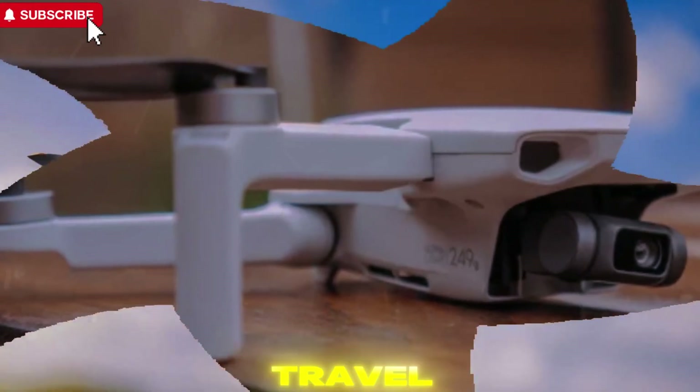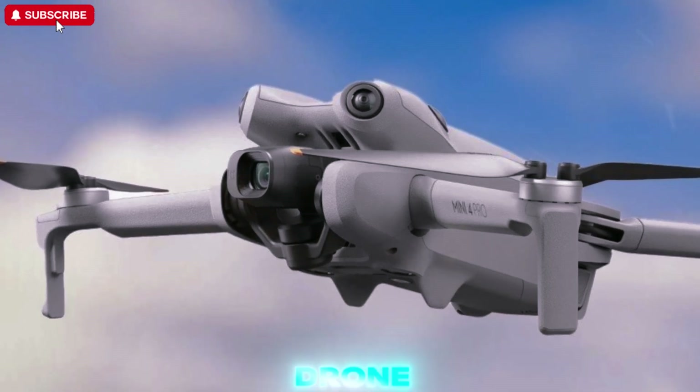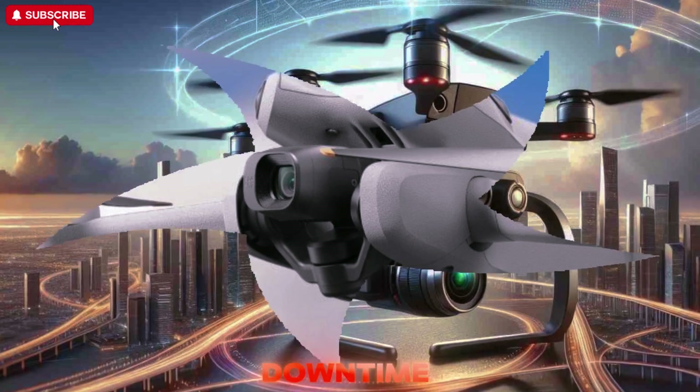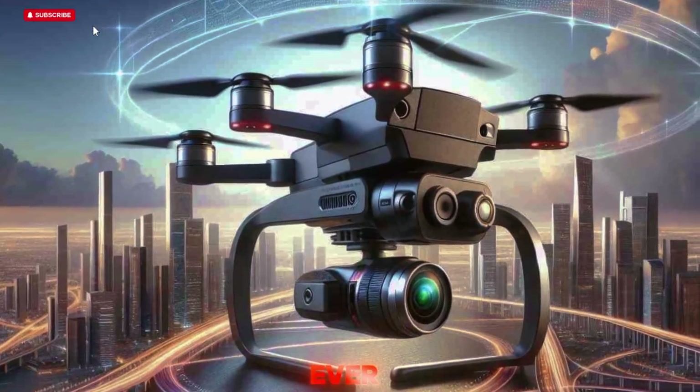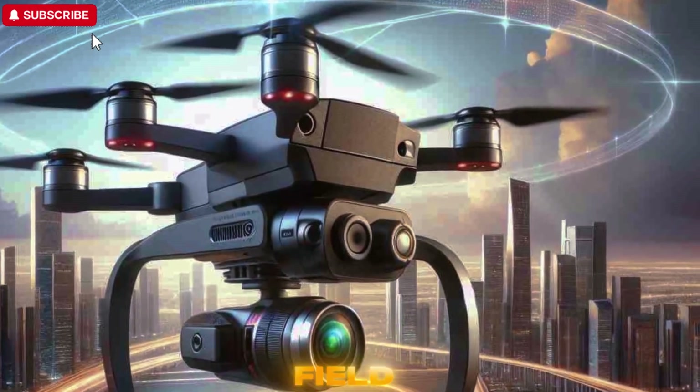For creators on the move — especially travel vloggers or landscape shooters — this could be the upgrade they've been waiting for. And if the drone pairs with DJI's 65W fast charging system, downtime between flights will be shorter than ever. Extended airtime combined with quick recharging gives content creators more flexibility in the field.